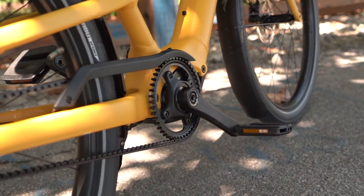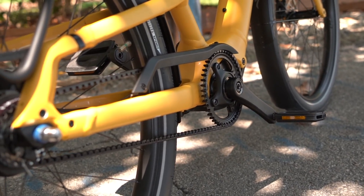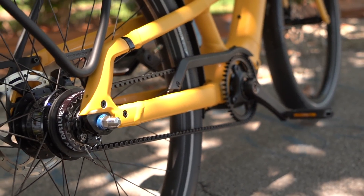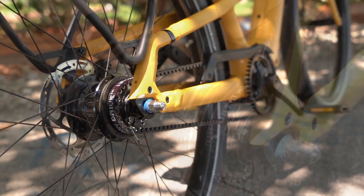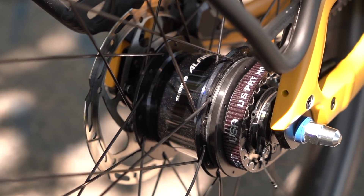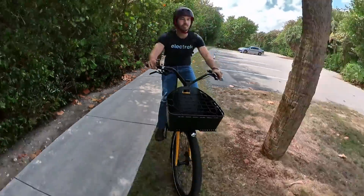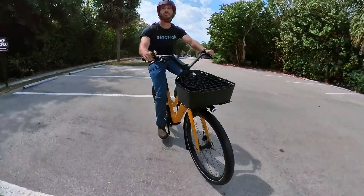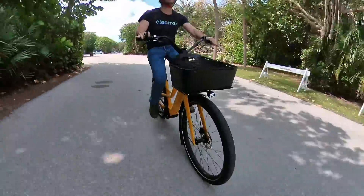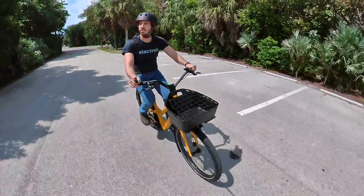Speaking of the drivetrain — oh, is it a beauty. That motor is not only super smooth and nicely programmed to give you a natural-feeling assist, but it's tied into a Gates Carbon belt drive and a Shimano Alfine 8-speed rear hub. That internally geared hub and belt drive setup is just super slick. It means you've got a drivetrain that is no muss, no fuss, no mess, no maintenance — nothing other than just riding. It always works, and it always works well. No clicking chain or derailleur that needs tuning. It just works.